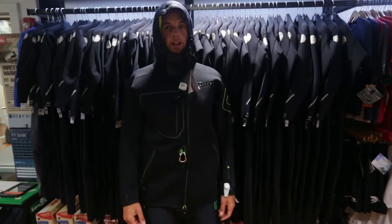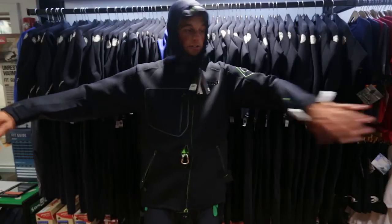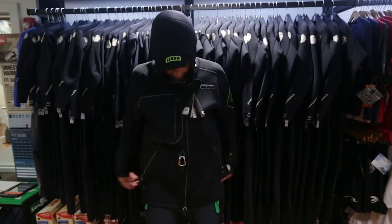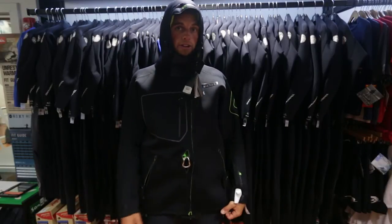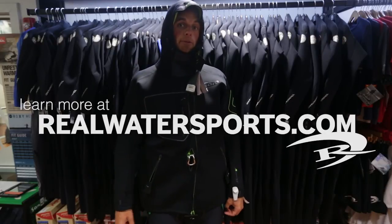You can find this at realwatersports.com. To give you a little idea on size, I'm 6'3" and 185 lbs and this is a large — it fits me pretty much perfectly. Hopefully that helps you size it out. Find out more about this product and all the rest of the Ion gear at realwatersports.com and we will see you on the water.